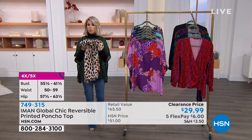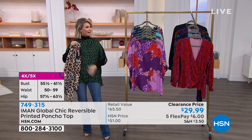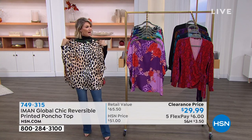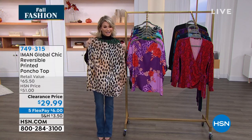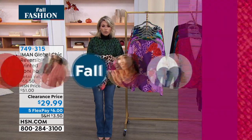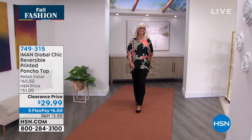Even though I know it's not silk, it's washable. Just covering with black faux leather leggings — put this on over top, fierce it up. $6 gets this home today. And Iman, what I love about the way that you do your ponchos is the armholes are never too large where you have to wear something underneath it.